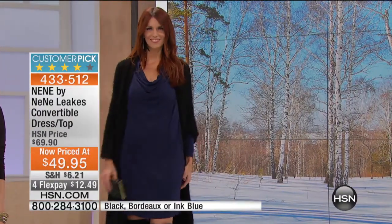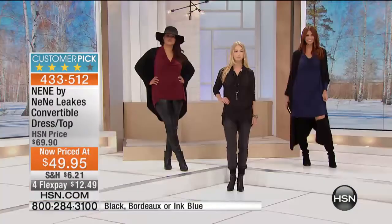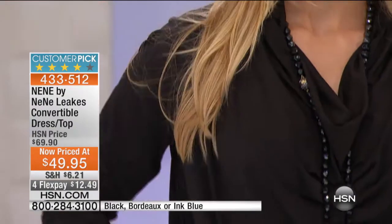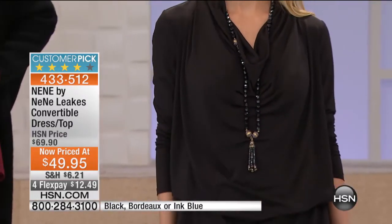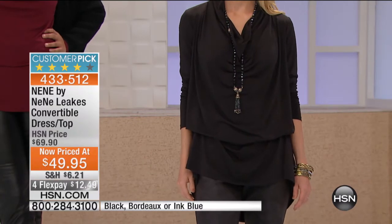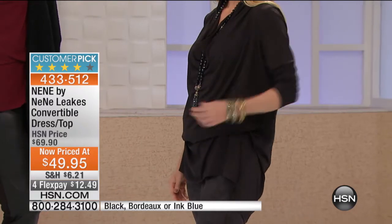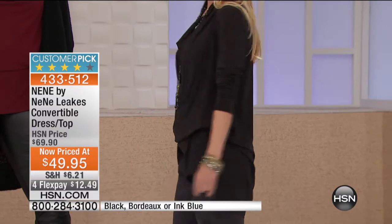You look absolutely stunning in this piece. I love it, and you would love it too. The fabric feels amazing — beautiful fabric. Give it a try at home. This is also a great time to be shopping at HSN, because this is the time of the year where you can get everything at great prices. We're into the new year, so this is a time where you can get some of the stuff that you loved last year at a really good price this year.